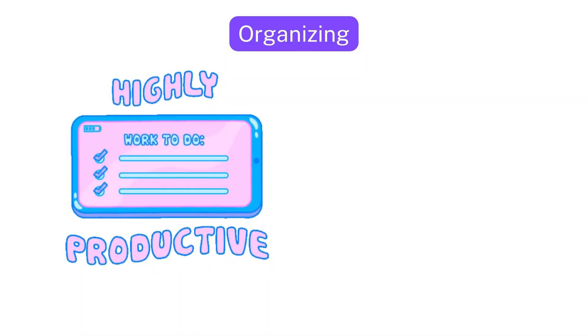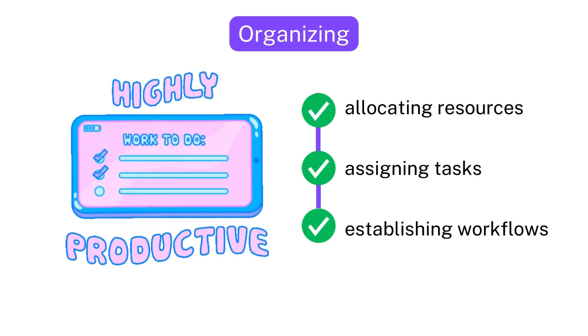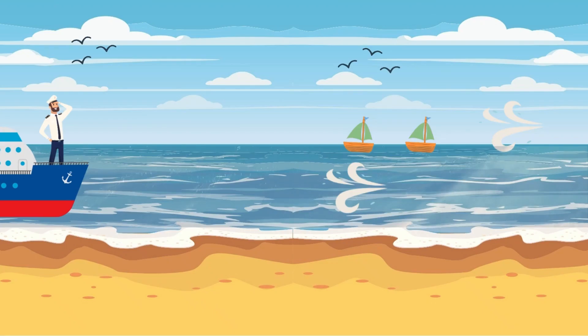Similarly, in business, organizing entails allocating resources, assigning tasks, and establishing workflows to maximize efficiency and productivity.